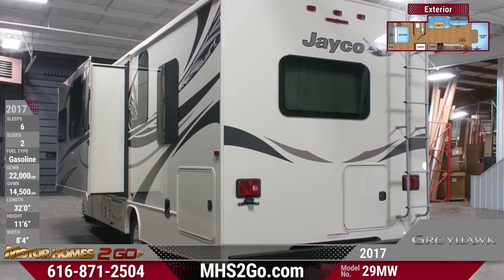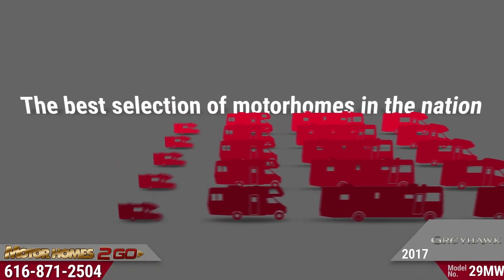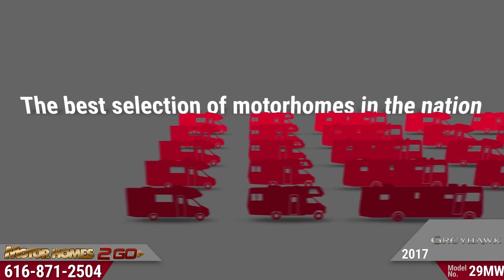Motorhomes To Go is proud to offer the best selection of motorhomes in the nation, so shop our huge inventory online at mhstogo.com now.